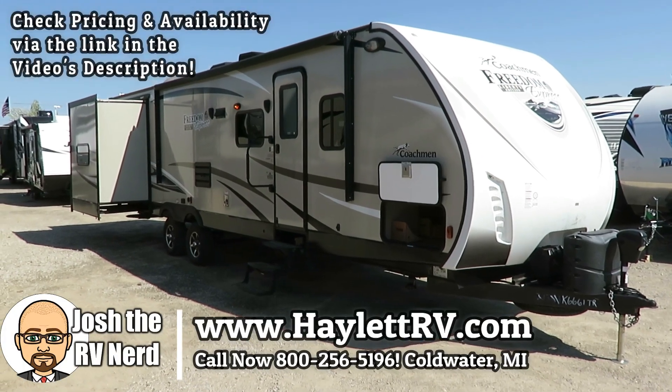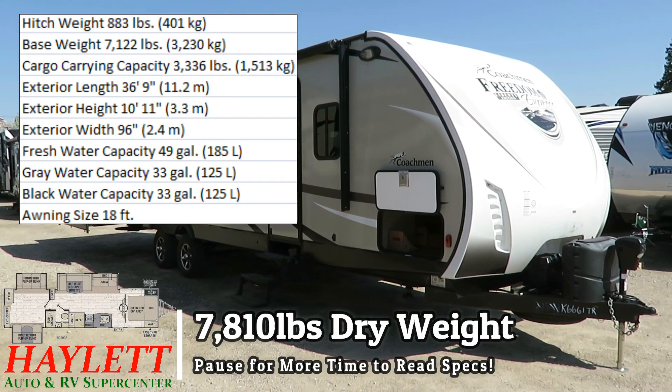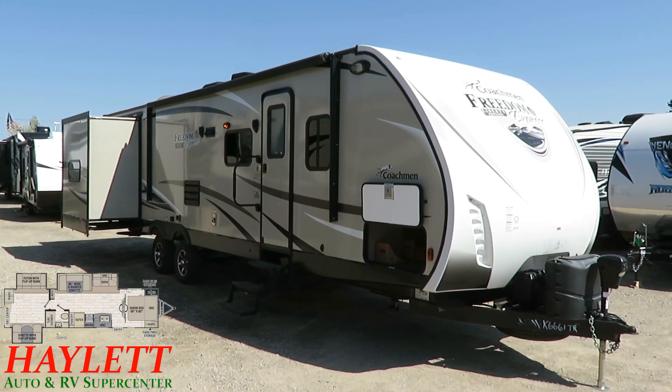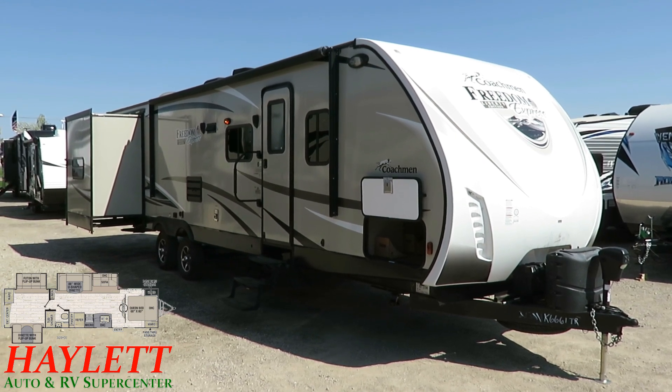Big beautiful 7,800 10-pound Freedom Express triple deep slide bunkhouse lightweight here at Haylett RV of Coldwater, Michigan. 7,800 pounds — you could find maybe a lighter lightweight, but with three full depth slides and a taller 6 foot 9 interior, I'd say they're doing pretty darn good.